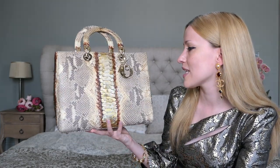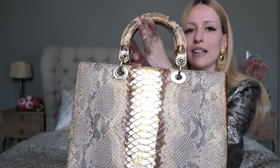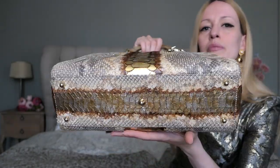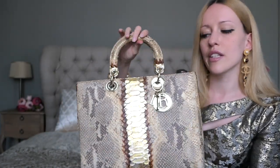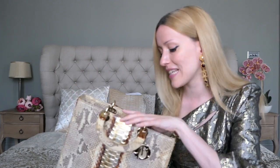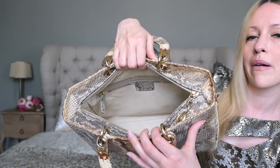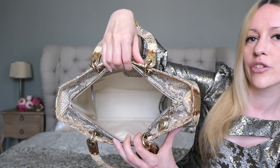This bag is just absolutely stunning. Here's the front, the side, the back, the other side — and it does come with the typical five feet as well. It still has the zipper pull. Nowadays you can even get large Lady Diors with a flap, because a lot of people don't like the zipper opening — people tend to scratch their arms. Inside it's leather-lined with a beautiful beige leather and one zipper compartment at the back, then one big main compartment.